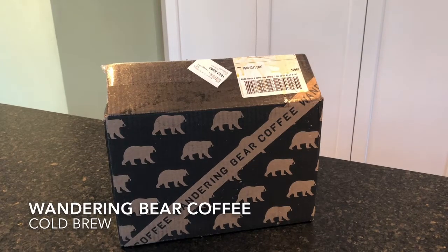Hey everyone, it's Allison here from MealFinds.com and today we are unboxing a box of cold brew coffee from Wandering Bear Coffee.